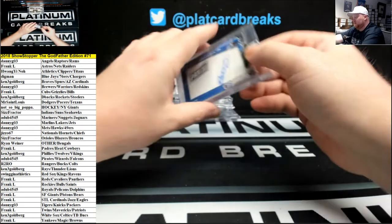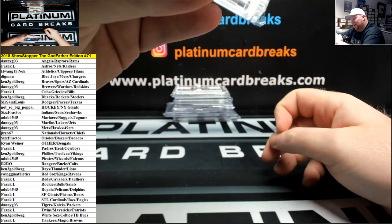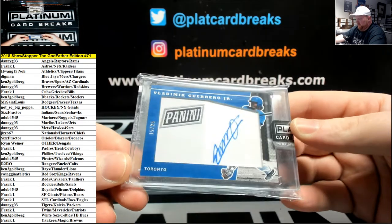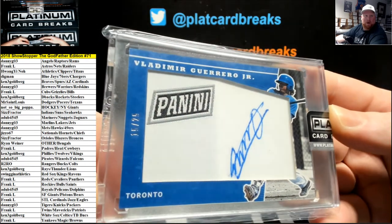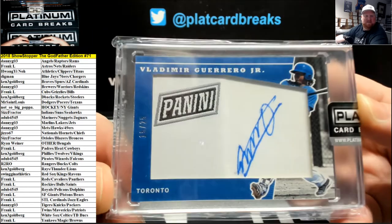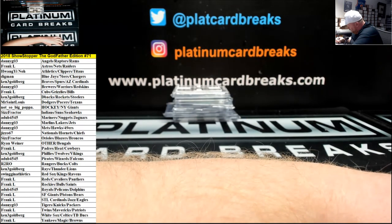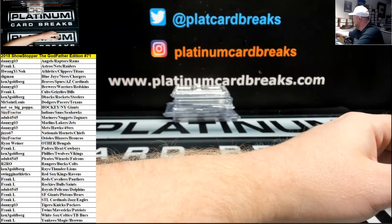Next up, this one is 2017 Panini The National Auto Relic to 25, Vlad Jr. for the Blue Jays. Whoop whoop! Toronto Blue Jays — it's the dig, man. That one is 15 of 25.